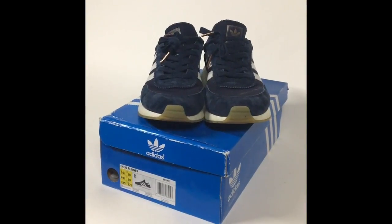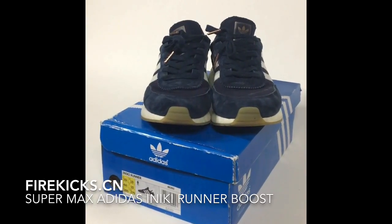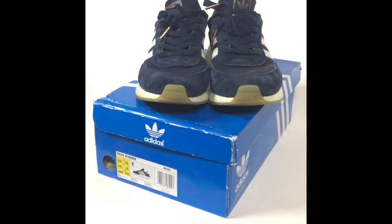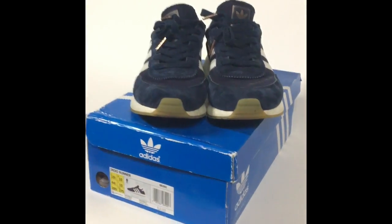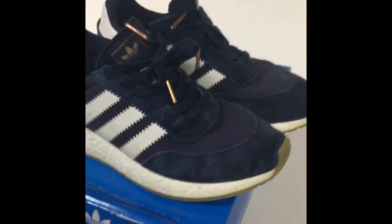This is a review of the firekicks.cn Adidas Yeezy Runner Boost. I got these a while ago — they're a bit dirty — but the shipping took only about two weeks, so it's pretty fast. The shoes are really good quality.